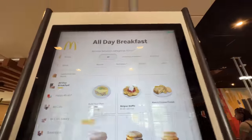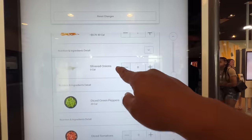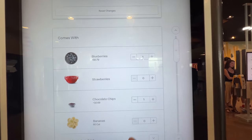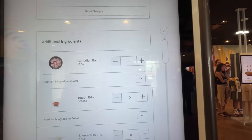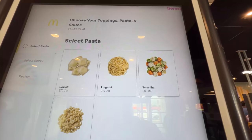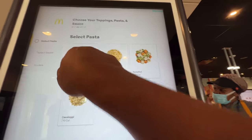All day breakfast — you can build your own omelette, you can get a Belgian waffle. Belgian waffle, ham and cheese French toast, sandwiches. There's also Belgian pasta. You can select your pasta: there's ravioli, linguine, tortellini. Let's do ravioli with different types of sauces — olive oil and garlic sauce. Let's do another one with linguine.